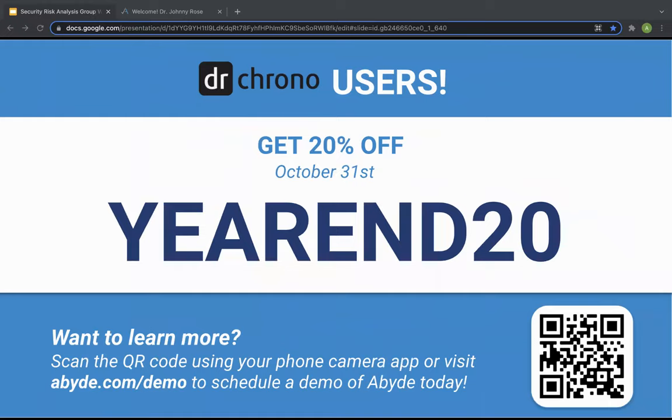As a Dr. Crono user, you already receive a 10% discount. But as an extra thank you for joining us today, we're going to double that offer to an exclusive promo code for 20% off, or at least three months completely free with that discount. You can sign up with that special discount as a thank you for taking the time to learn why HIPAA is so important. If you want to learn more about how to use Abide for your practice, you can schedule a one-on-one demo using the link or the QR code on your screen.